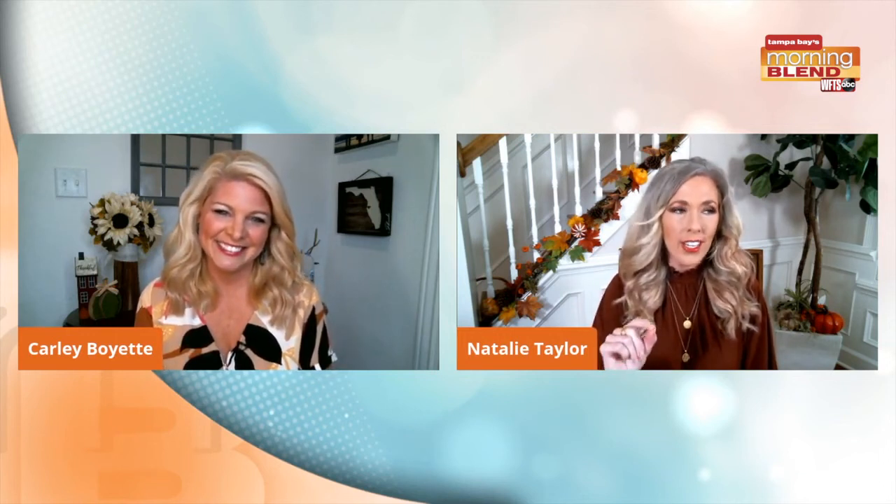Speaking of things, we're kicking off with the one and only herself. How are you today? Good. Happy Thanksgiving.